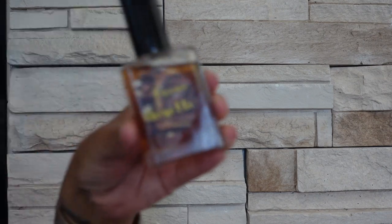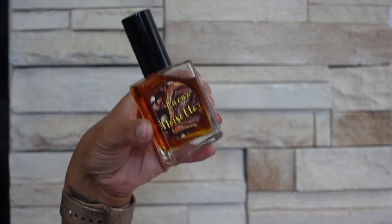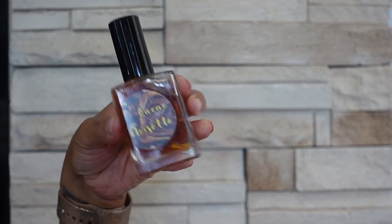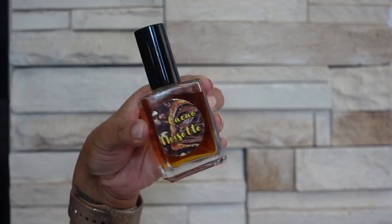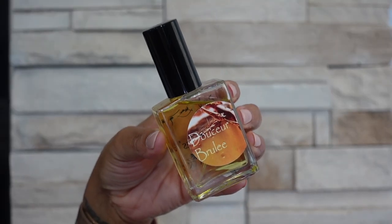The next brand I have is Kais and this is an indie brand. The first one I have is Cacao Noise Set and this one smells exactly like Nutella — if you think Angel Muse smells like Nutella you need to smell this because this smells very literally like Nutella. The other one I have from them is Dorsera Brulee and this smells exactly like crème brûlée. These scents are very literal.